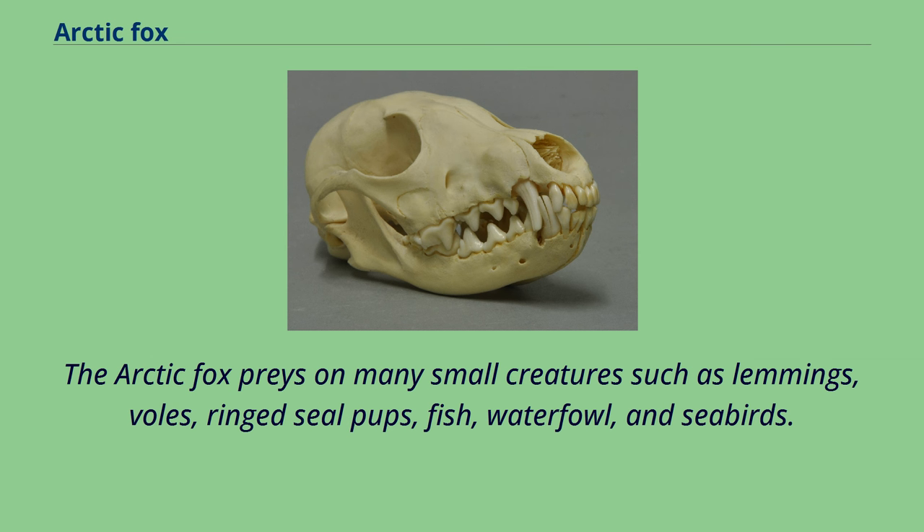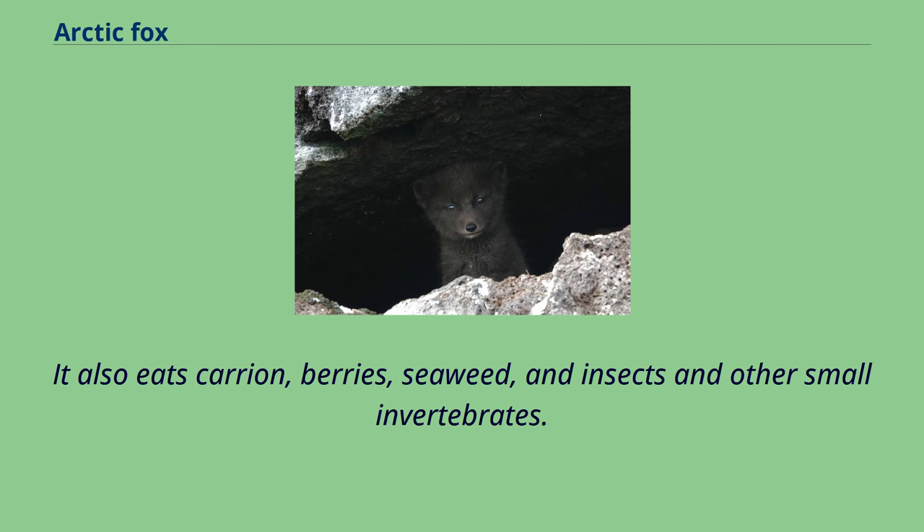The arctic fox preys on many small creatures such as lemmings, voles, ring-seal pups, fish, waterfowl, and seabirds. It also eats carrion, berries, seaweed, and insects and other small invertebrates.